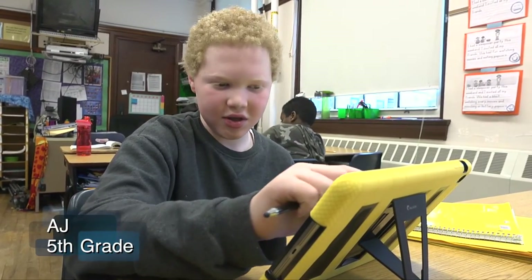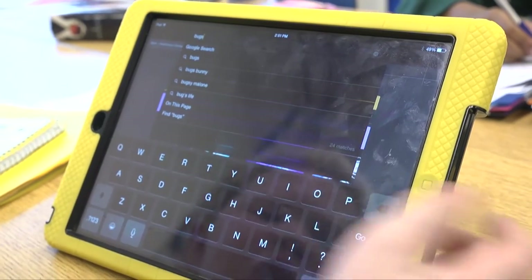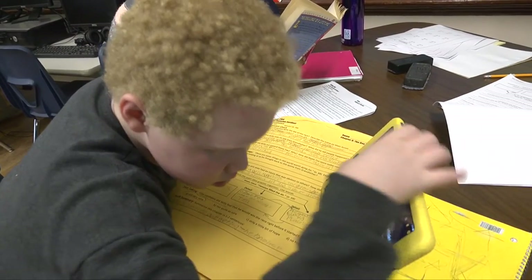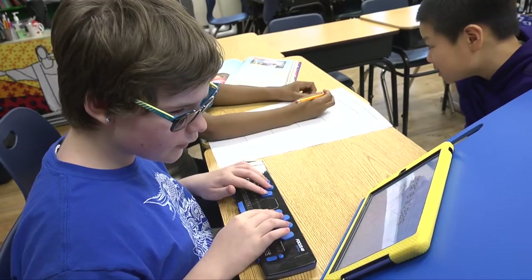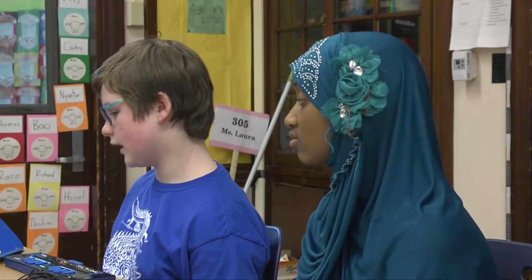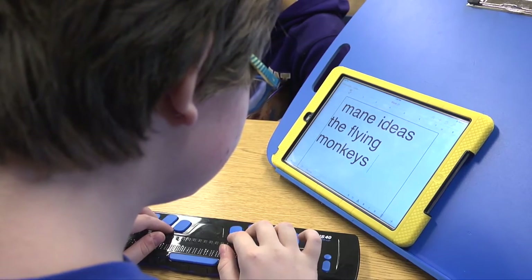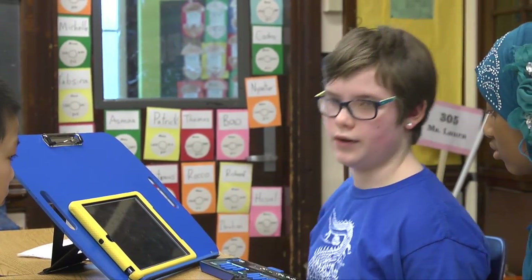I can just zoom in on anything. Like if I were to look up something like bugs, I could press search and then zoom in to read it. I'm writing on my braille display and my iPad. They can read what I'm writing on the iPad, but it's also put on braille down here just in case I can't read it, even though it's in really large print.